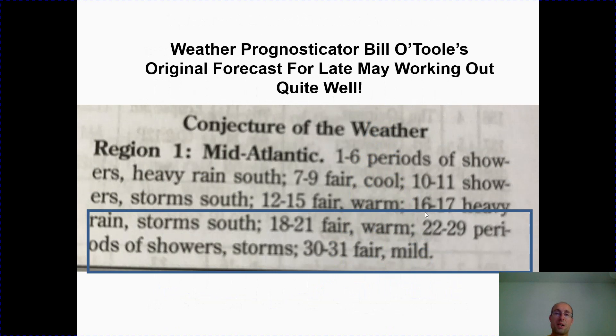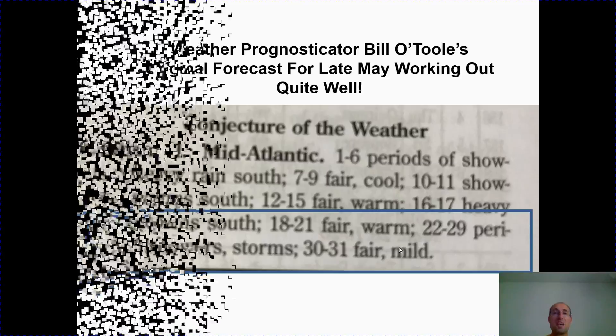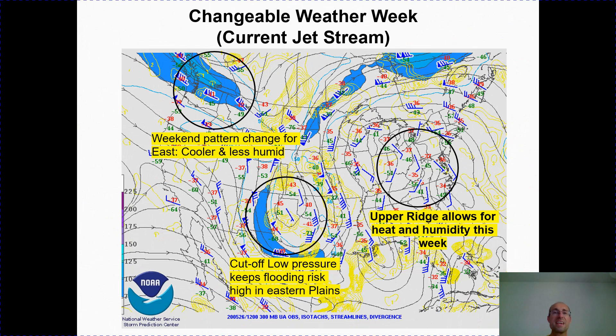We've got to give a hat tip to weather prognosticator Bill O'Toole, because he nailed the forecast here for late May. As you can see, it was calling for periodic showers and thunderstorms between the 22nd and the 29th, and then a fair and mild trend to end the month of May.